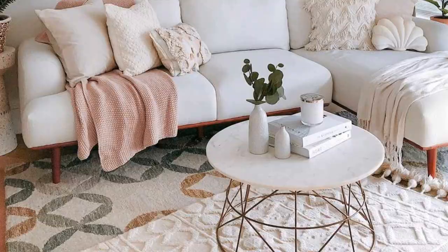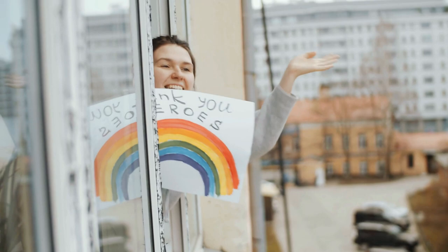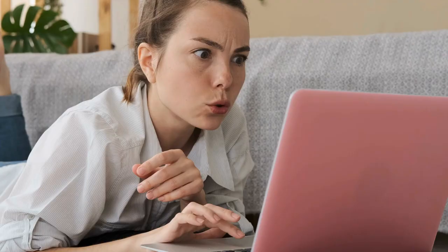That's it for now. Before you leave, we'd like to appreciate every second you spend watching the video. If we deserve more of your attention in the future, press the subscribe button if you haven't done it already. Like the video if you believe it will motivate the YouTube algorithm to push the video to more people. We hope you have great luck with your health and project — see you again soon.